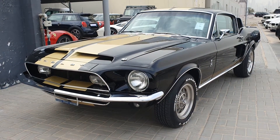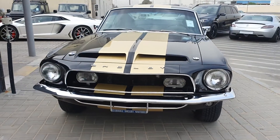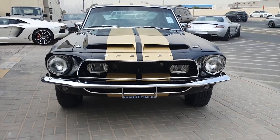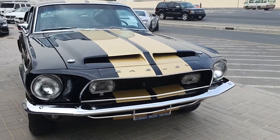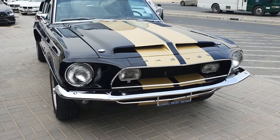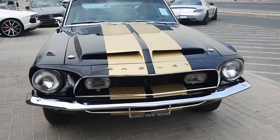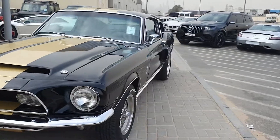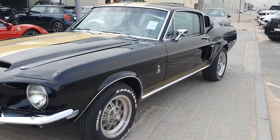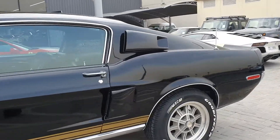I've actually seen pictures of this car in the same color with the same stripes, so seeing this is like taking something out of a picture — it is absolutely amazing. The engine in this is a 4.9-liter V8 that makes 250 horsepower, and this is a 1968 model.